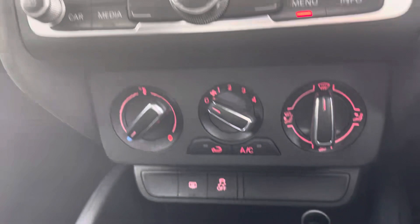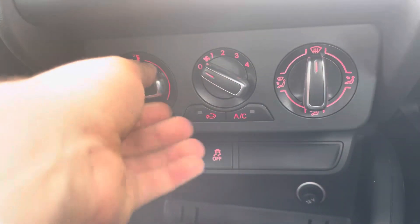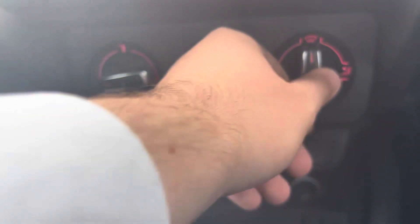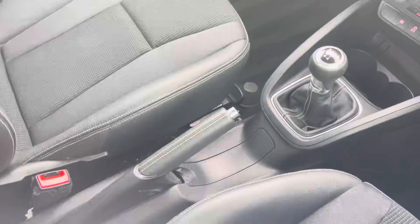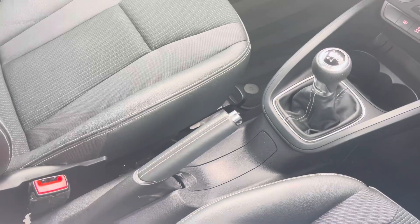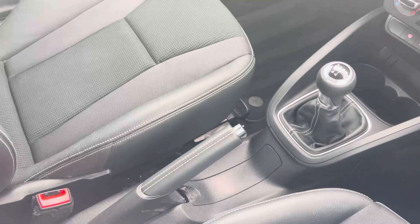Just below the MMI, you'll find your menu controls and then your manual air conditioning — this makes changes to the temperature in this A1 an absolute breeze. And of course, we have your 5-speed manual gearbox and manual handbrake, making driving as easy as possible.